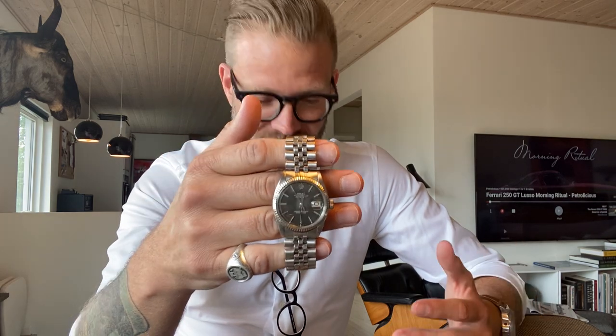This one has just been serviced, and as I said it's a full set. I love the jubilee bracelet, I love the fluted bezel, I love everything about this one. The fact that it's just a gray dial as well — it's as classic as it gets. It's the pie pan dial with the open sixes and nines, so it has everything I ever loved about a watch.